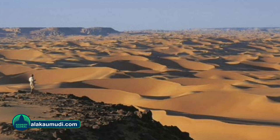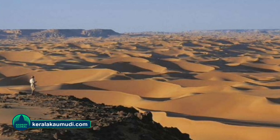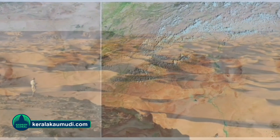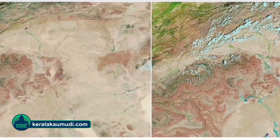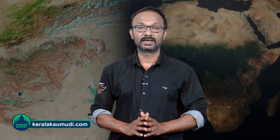Experts believe the shift in the rain belt is influenced by record-high ocean temperatures and climate change, which could lead to further changes in rainfall patterns across Africa. However, as ocean temperatures balance out globally, the rain belt is expected to shift back south, potentially crossing the equator, according to Dr. Minokal.